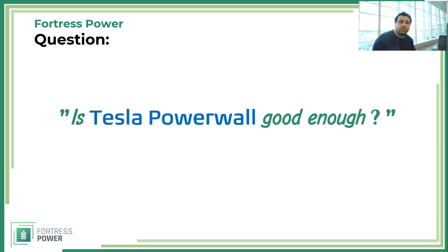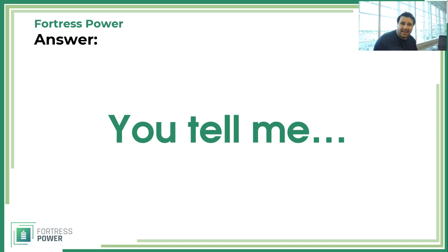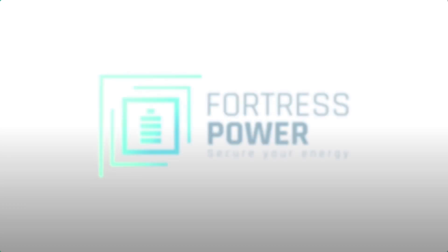So to answer the question: is Tesla Powerwall good enough? Well, you tell me. I've given you all the information for today, and it's time for you to make up your own mind. If you do have any questions, definitely contact us — we'll be glad to answer them. Thank you.